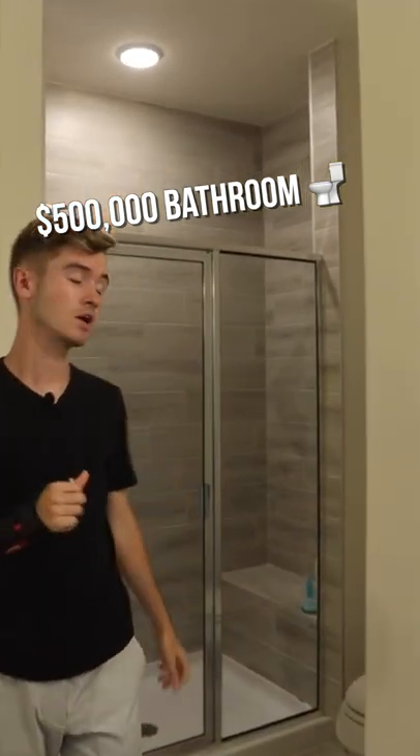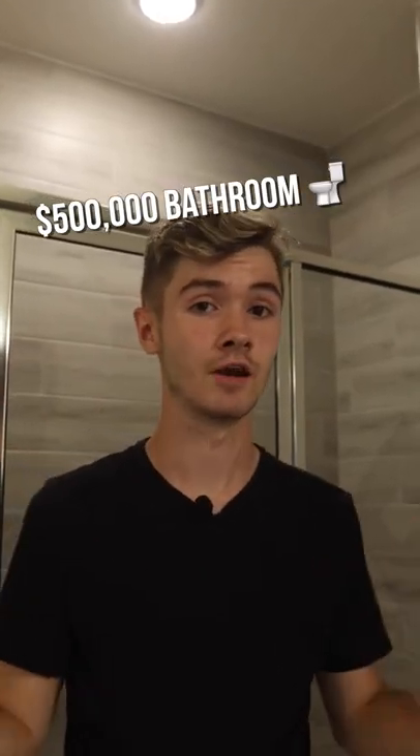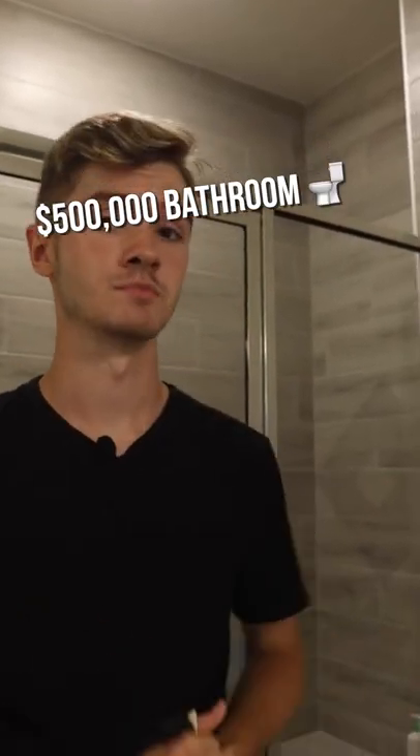Now right over here, one last thing to check out is this shower. The tile on the floor actually runs all the way up to the ceiling in the shower — not something you're going to see in every townhouse. So that's something to note that's pretty awesome in this property.